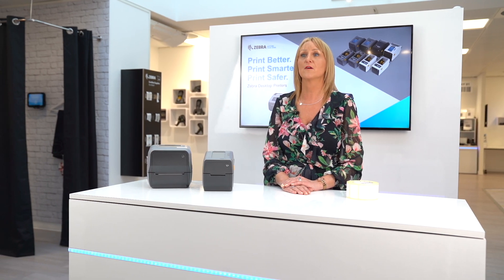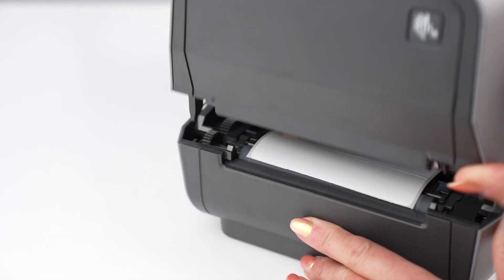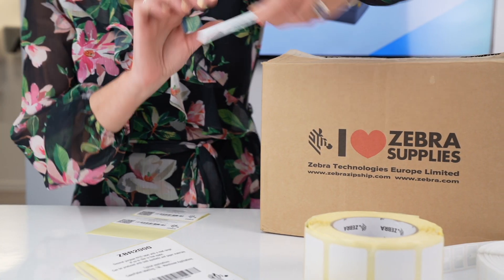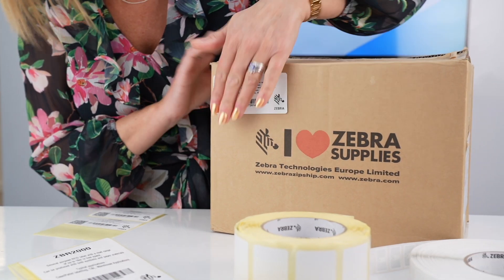These printers also benefit from Print DNA as standard. Zebra also provides the RFID supplies to match, using inlays from leading manufacturers as well as our own Zebra-branded inlays. We have over 50 label types in stock to choose from, all designed and fully tested with Zebra printers.